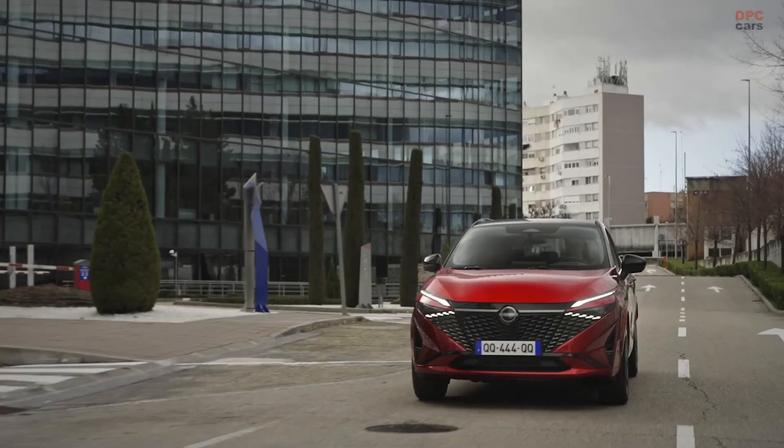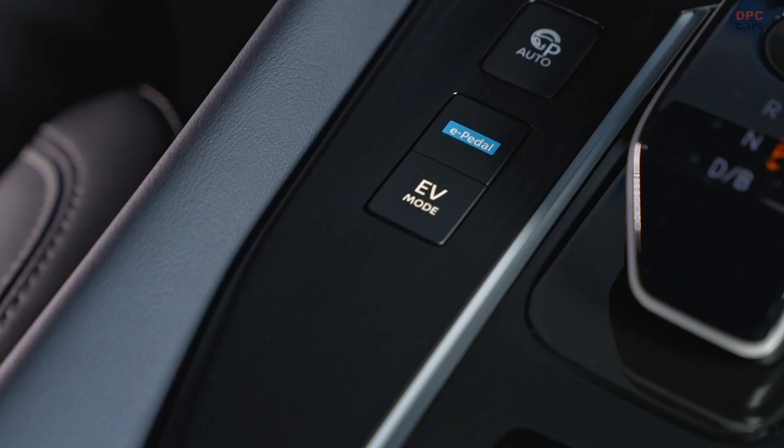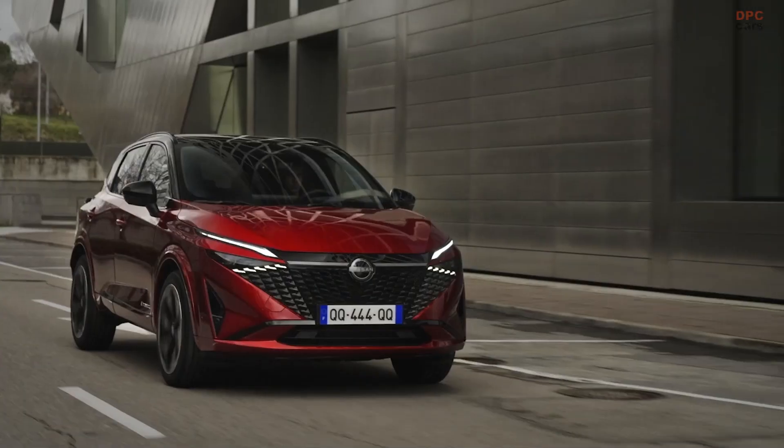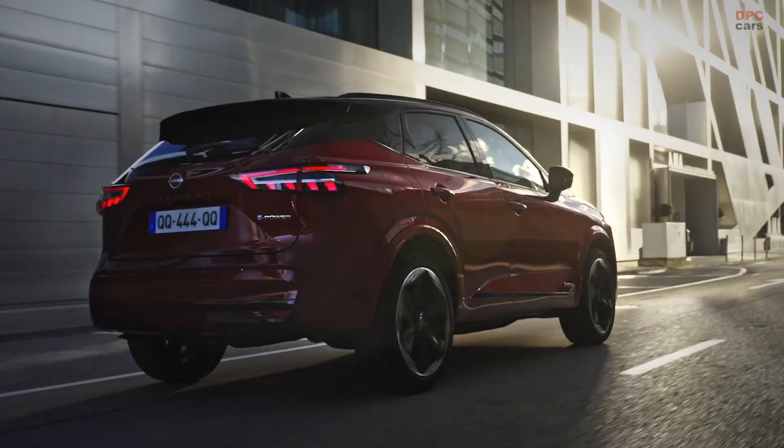We also have e-Pedal Step, which is a strong brake regeneration. E-Pedal Step's best use is in the city where you're constantly slowing down and accelerating, making for an effortless drive.